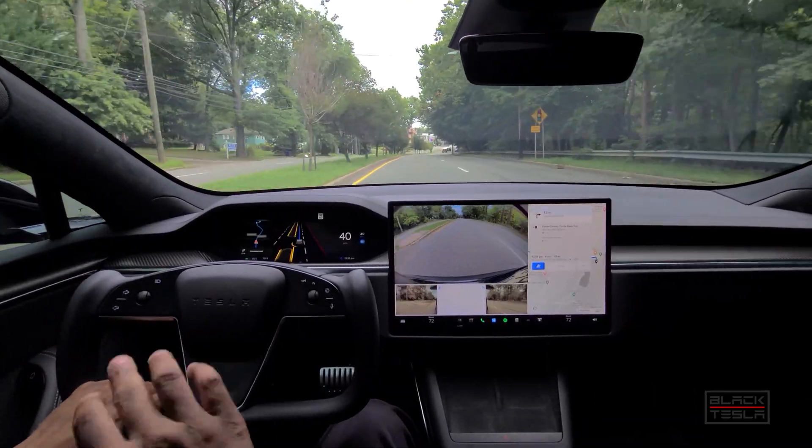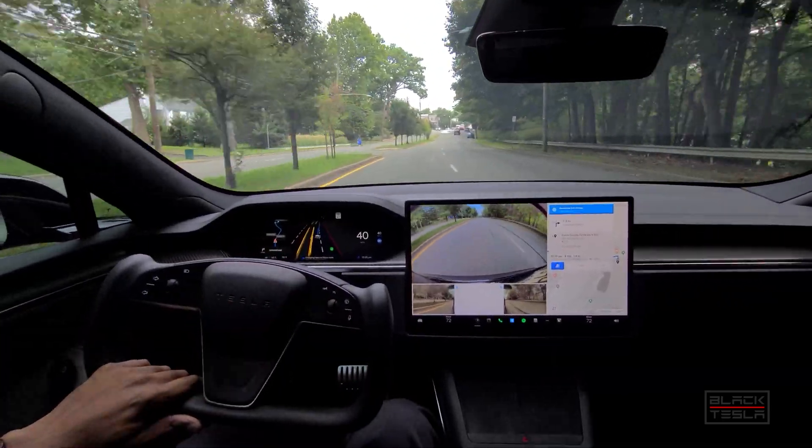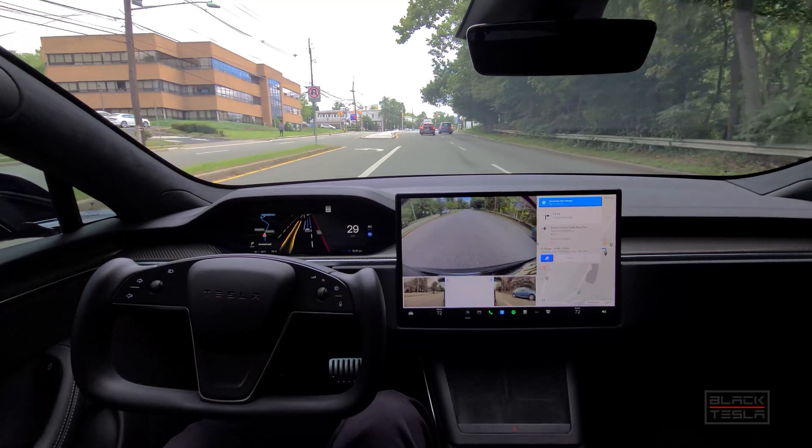Let me know your thoughts in the comments. Let me know if you have a turn like this or like the Chuck Cook-style turn, and what that looks like for you. Park car — let's see how it handles that. Pretty good. It recognized it was a parked car and then did double signals there, so that was great.